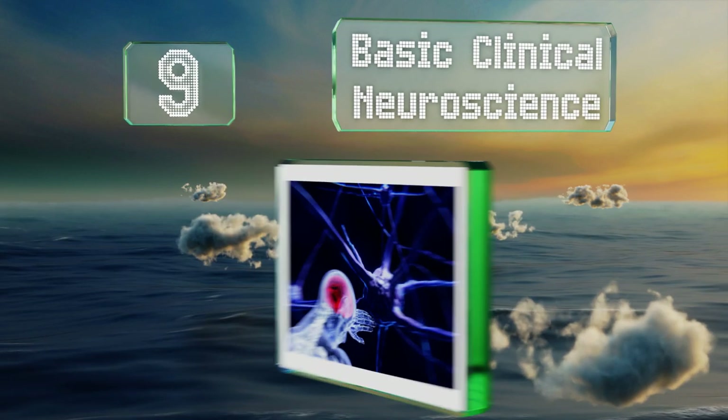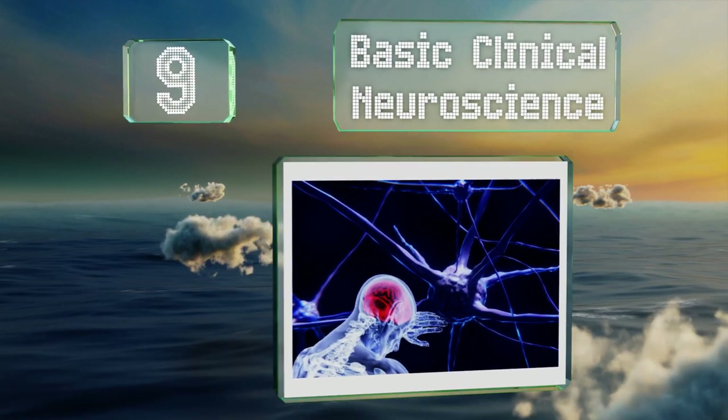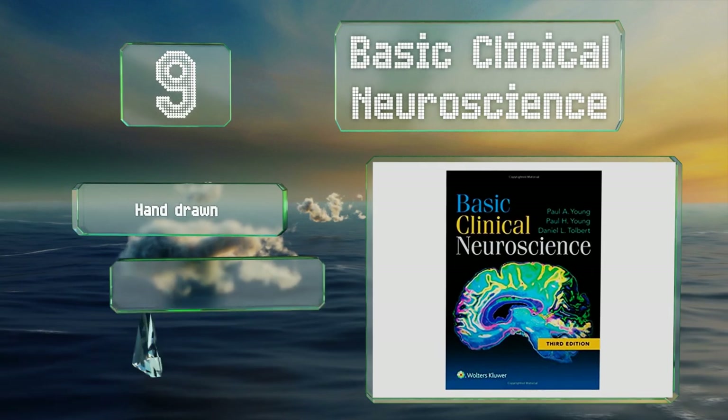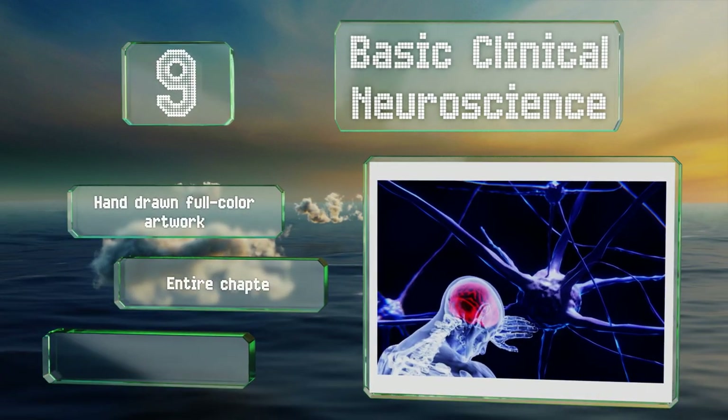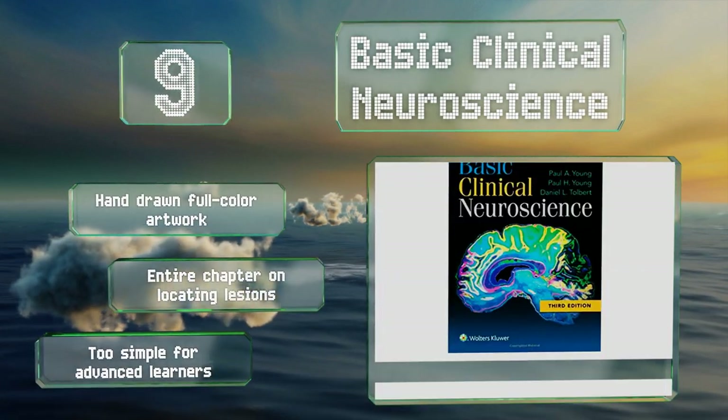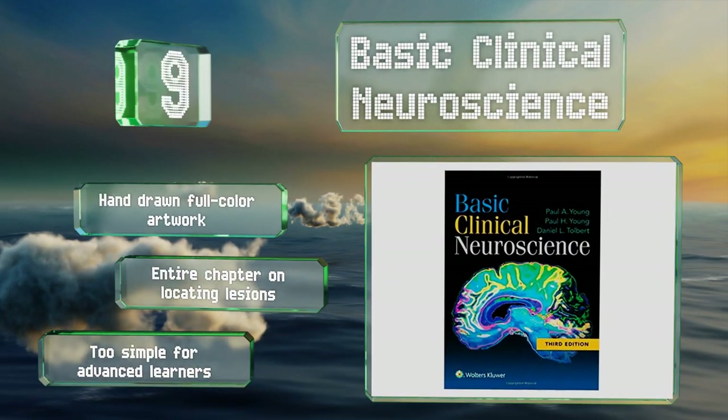At number nine, ideal for medical students looking to understand how neurological abnormalities develop, Basic Clinical Neuroscience is a concise yet comprehensive volume that doesn't overwhelm readers with complicated language or bore them with dry prose. It features hand-drawn full-color artwork and an entire chapter on locating lesions, but it is too simple for advanced learners.